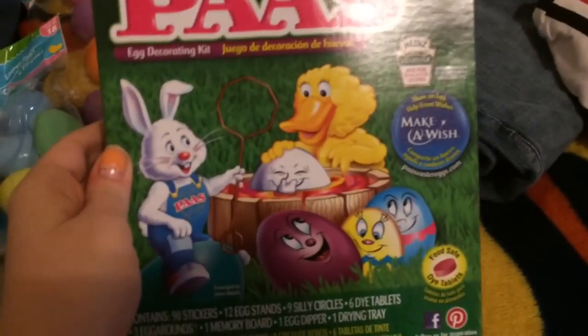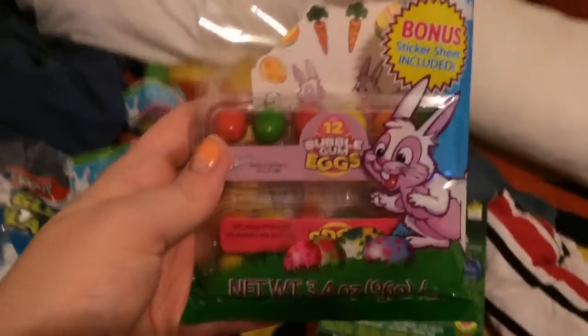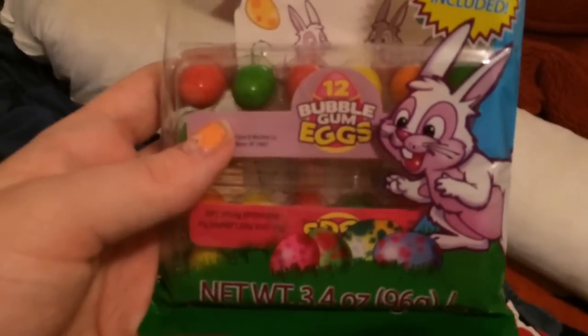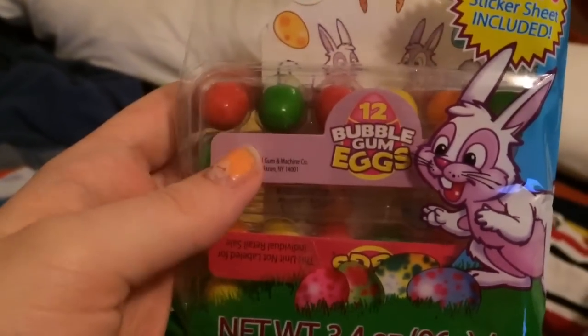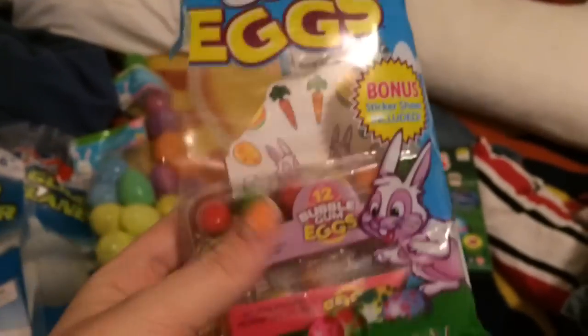First of all, the egg coloring kit we got is just this one — my mom actually picked this out. I'm so sorry, I'm so sick. I also picked out these bubblegum eggs. As you can tell, I've already opened them and we've eaten some. These were always in my Easter egg baskets as a kid so I had to search for them. There's also a sticker sheet included.